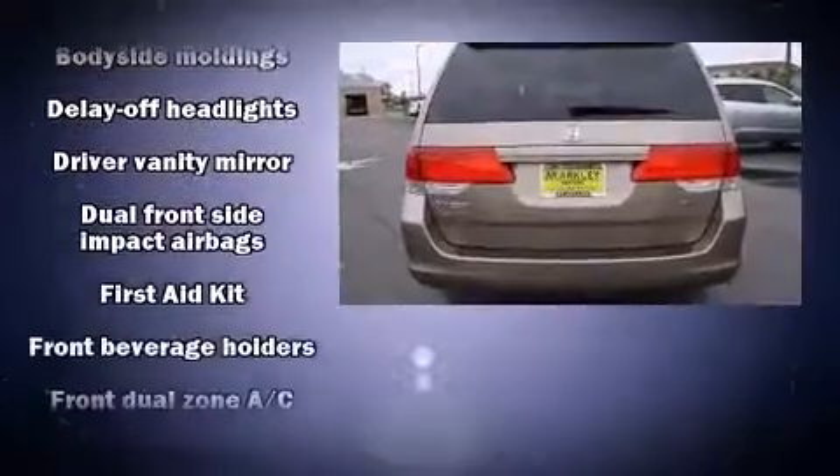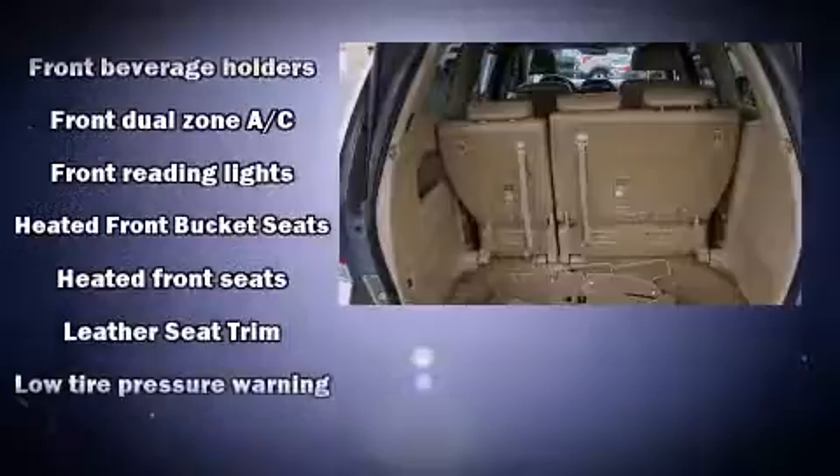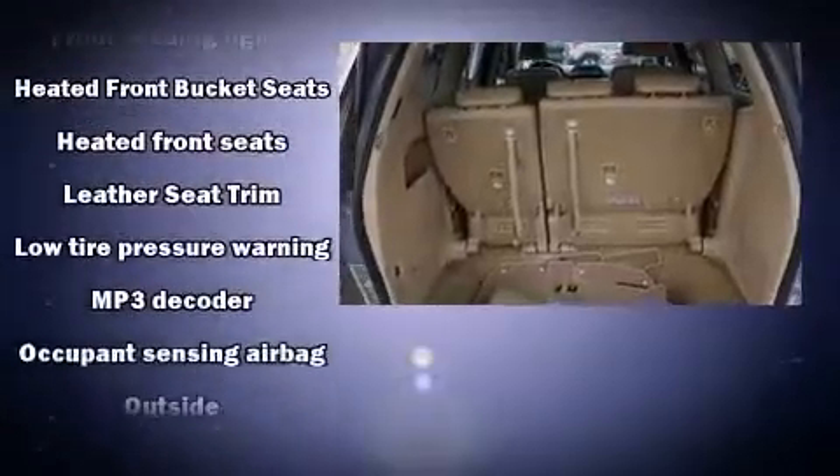Honda also prioritized safety and security with features such as brake assist, anti-whiplash front head restraints, and four-wheel disc brakes with ABS. For added security, Dynamic Stability Control supplements the drivetrain.